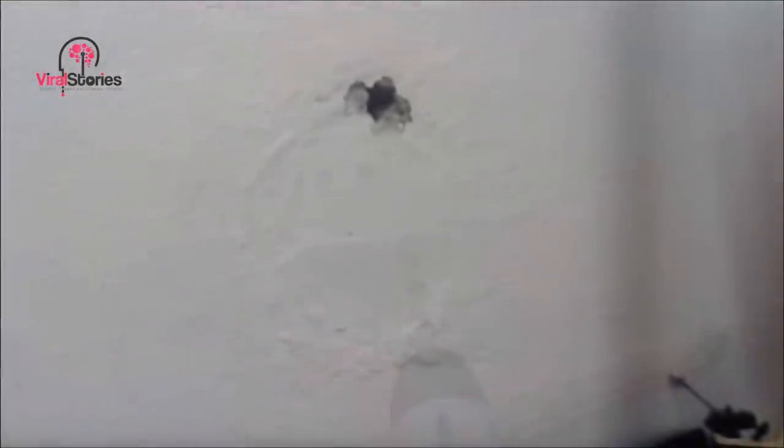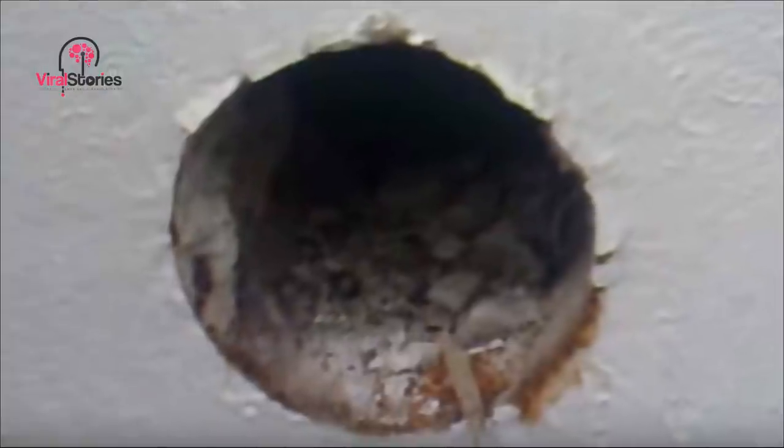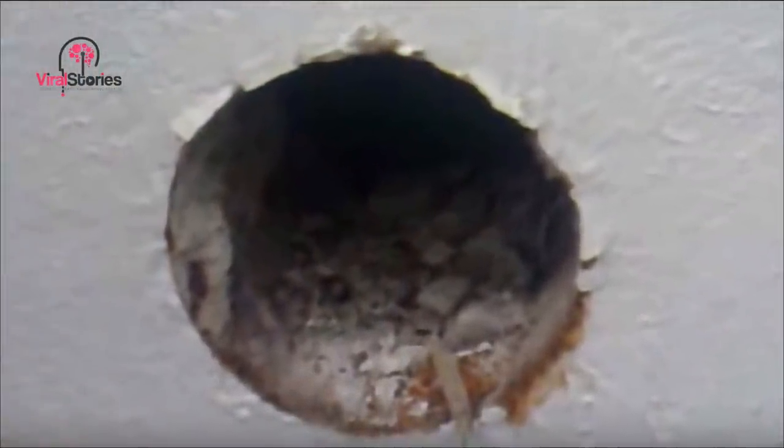He hadn't paid much attention to the holes when he first moved in, but now they were taunting him. Unsure of what he would potentially discover, he prepared to film what he was about to do. So Cyrex686 went to find his drill and get to the bottom of the mystery. He started drilling one of the smaller holes first and was very surprised at what he immediately found — inside the circle was wood, which was particularly odd as the rest of the wall was made of concrete. By tapping on the holes, he could tell they were hollow inside, making him wonder whether they were just pipes or led to something bigger and more mysterious.